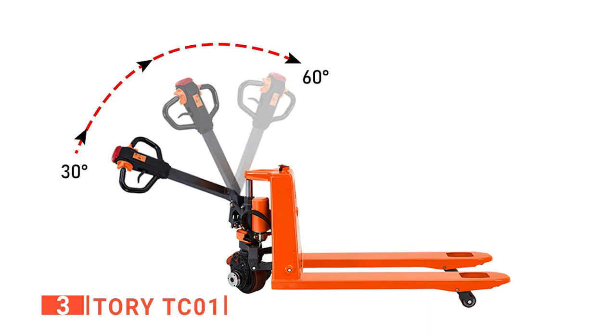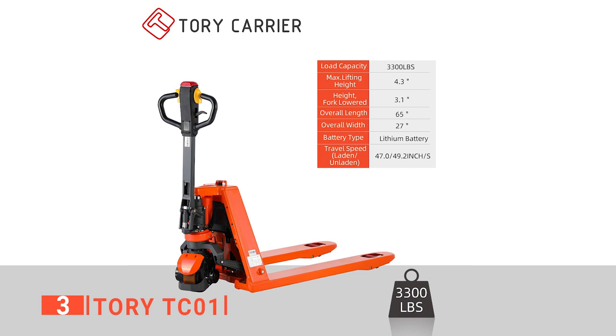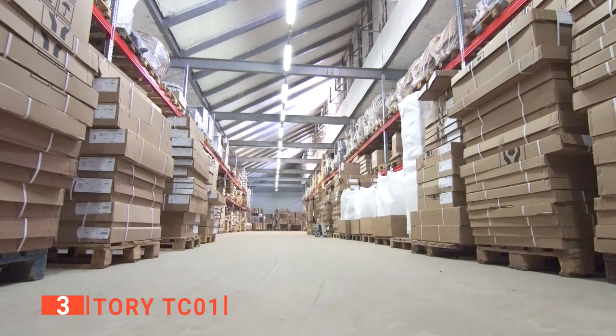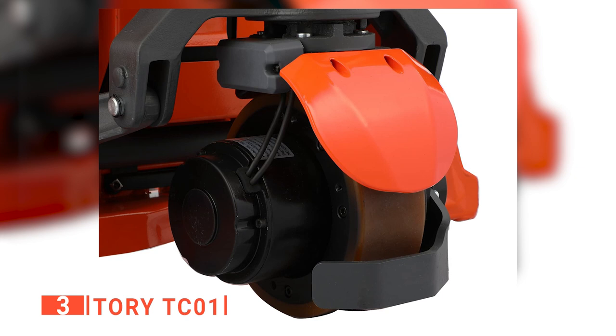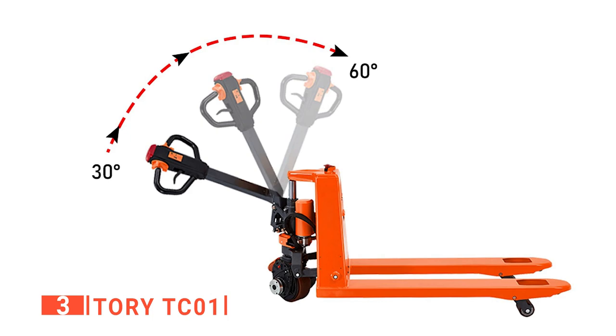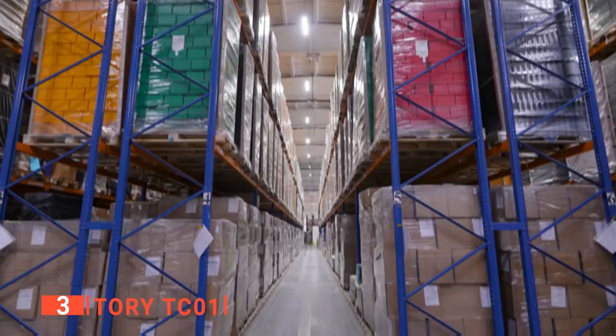The tow bar has a 30-degree bend for easy pushing and pulling and an automatic tow bar release spring. The maximum lift is 7.5 inches off the ground. The wheels are smooth polymer and ideal for warehouses or workplaces with flat floors, but they can be used on pavement and blacktop. The steering apparatus has a guard in front to keep it from getting dented or damaged if objects you are moving rest against it, which will greatly extend the lifetime use of the Tori TCO-1.